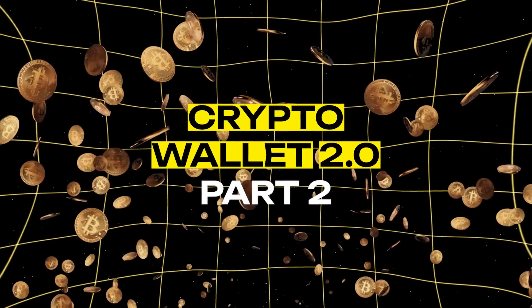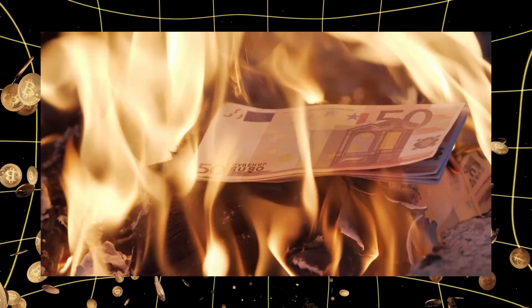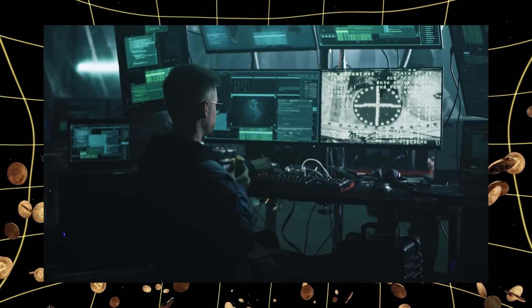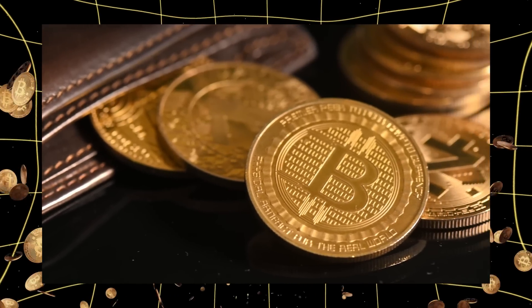This is the second of six videos in our series. I'm Eva for Memefy. Remember our Mt. Gox story from last time? That catastrophe happened because people kept their crypto in a hot wallet, constantly connected to the internet. It's like leaving your wallet on a park bench and hoping nobody takes it.